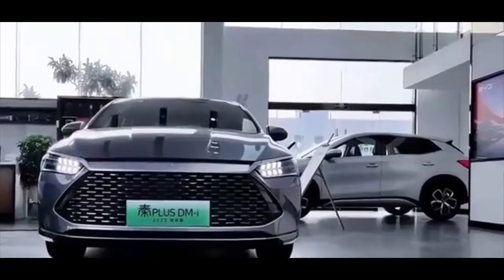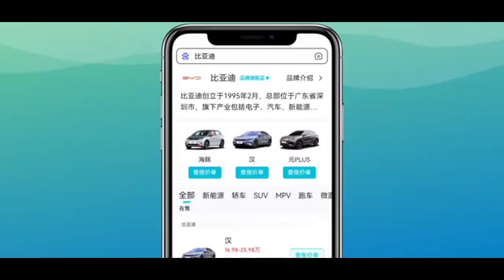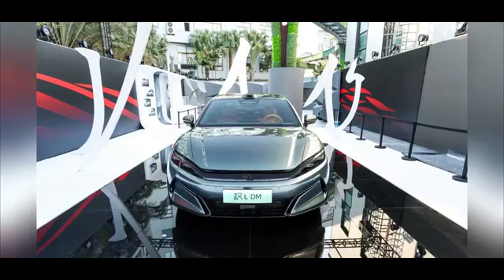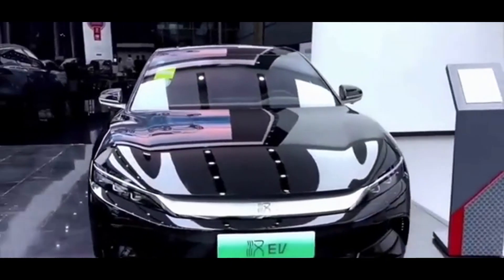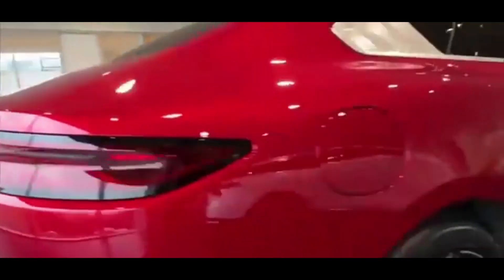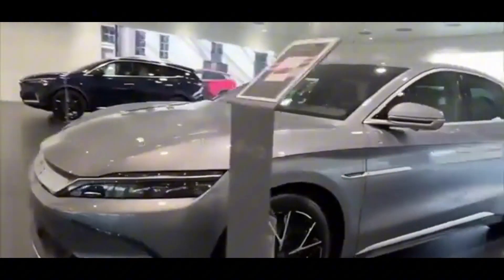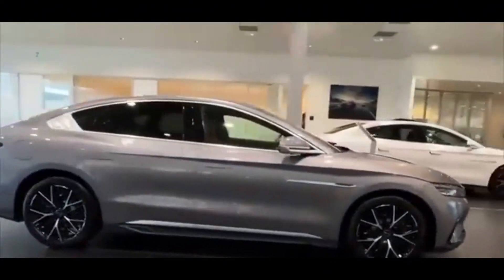A 2021 independent 50% offset crash test raised concerns when the Han EV experienced a weld failure in the A-pillar and subsequent electronic system failures. BYD suggested potential tampering with the test vehicle, citing discrepancies in battery coolant. While specific global safety ratings for the Han L are not detailed, BYD models such as the SEAL and DOLPHIN received 5-star ratings in Euro NCAP and ANCAP safety tests.